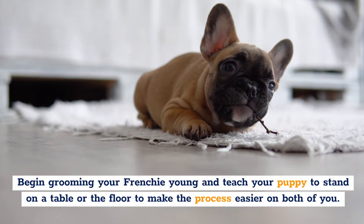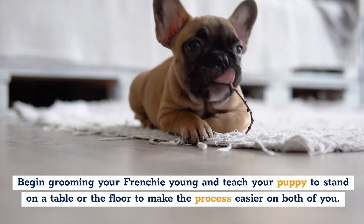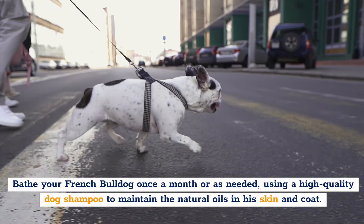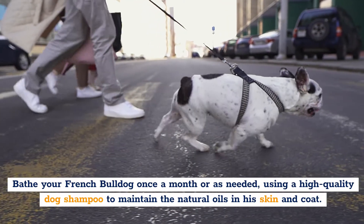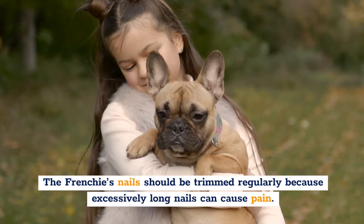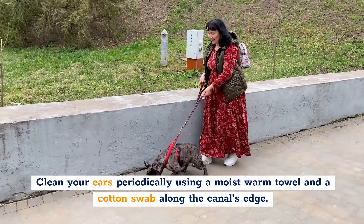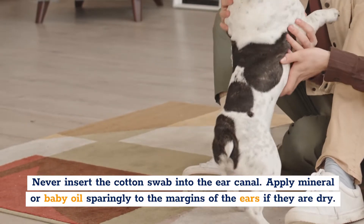Begin grooming your Frenchie young and teach your puppy to stand on a table or the floor to make the process easier on both of you. With proper training and positive experiences during puppyhood, grooming can be a wonderful bonding experience for you and your Frenchie. Bathe your French Bulldog once a month or as needed, using a high-quality dog shampoo to maintain the natural oils in his skin and coat. When bathing your dog, thoroughly dry the skin between the folds. The Frenchie's nails should be trimmed regularly, as excessively long nails can cause pain. Clean your dog's ears periodically using a moist, warm towel and a cotton swab along the canal's edge — never insert the cotton swab into the ear canal. Apply mineral or baby oil sparingly to the margins of the ears if they are dry.